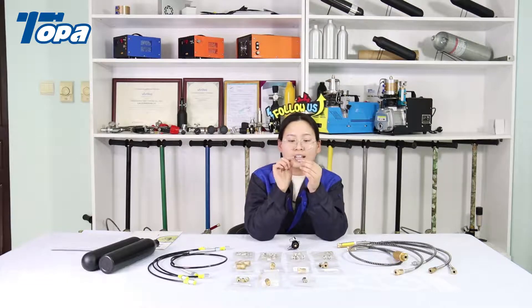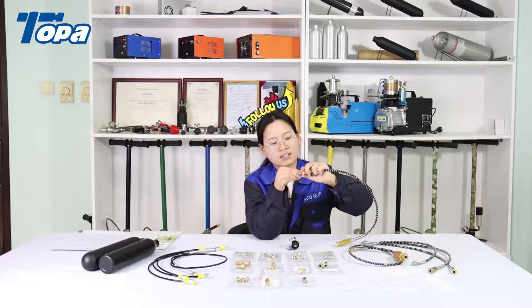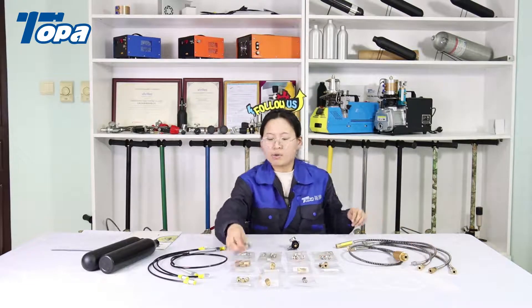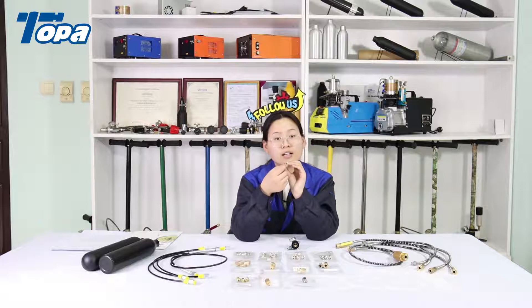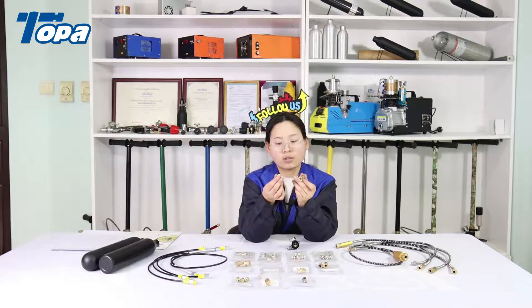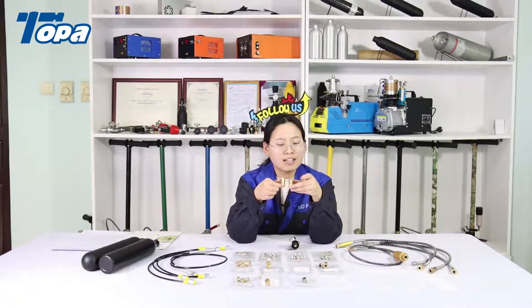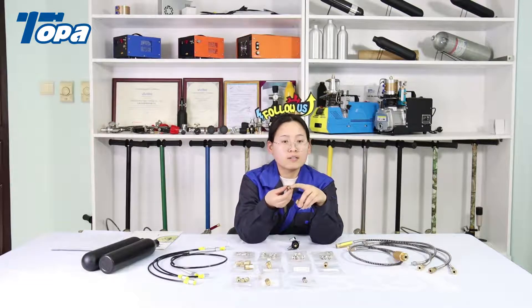This fitting has 8mm quick coupling on both ends — very easy to use. Now let's look at the brass material fittings. This one has a BSP female thread on one end and a quick coupling on the other. This one has a BSP male thread with a quick coupling. This one is very similar but the thread is different: this is an M10 male thread and this one is an M10 female thread.